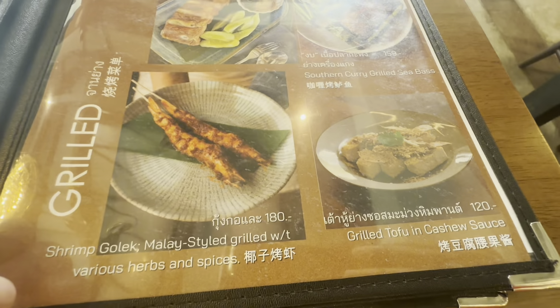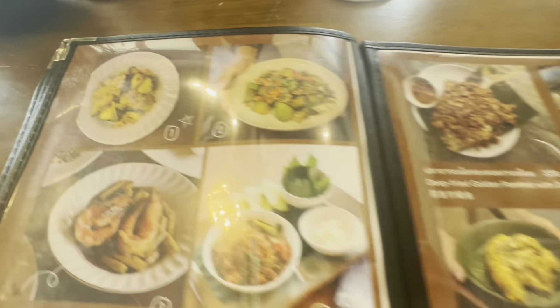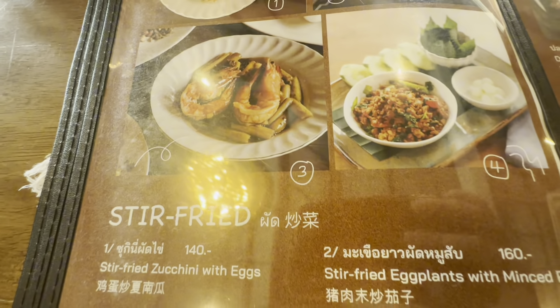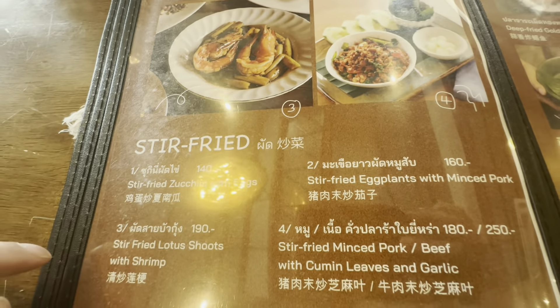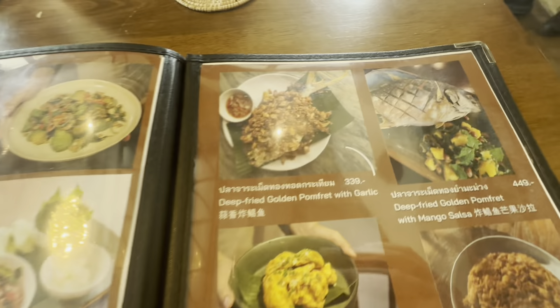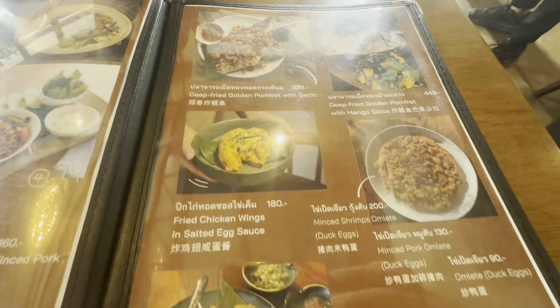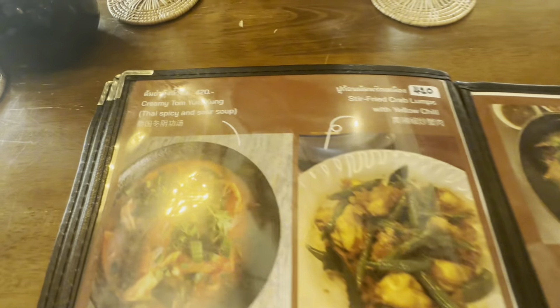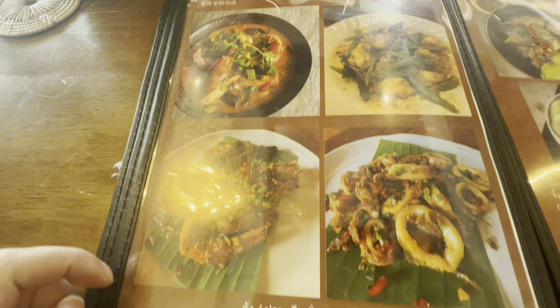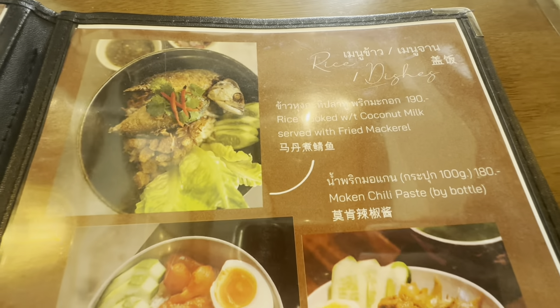I really did like the menu options, though even as I was going through the menu, Anne had already picked everything out and ordered. I looked up and she goes, 'Oh, it's okay, I've ordered.' So it was a surprise - I didn't know what I was going to get until it turned up on the table. This place is okay, not bad for giving it a go. I do have a further opinion on the place after we finished eating.